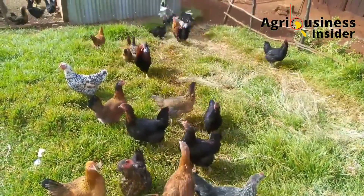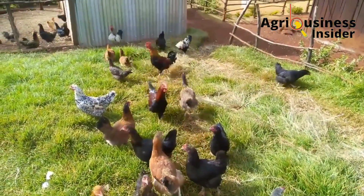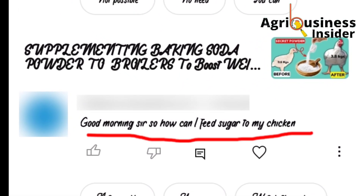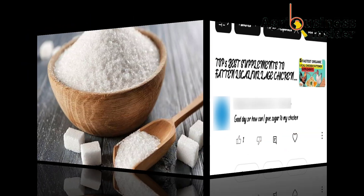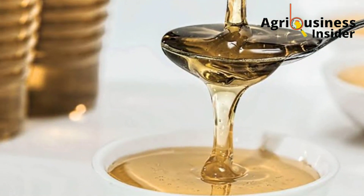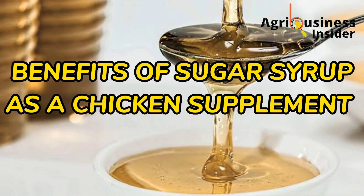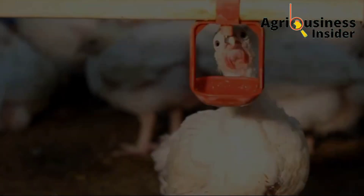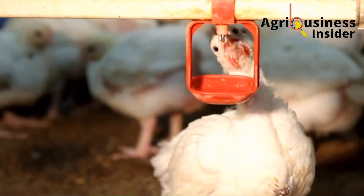One of the most common questions I get in the comment section is how do we supplement sugar to our chickens. In this video, I want to discuss the best sugar syrup for our chickens, the benefits of supplementing broilers and layers, and the amount to add into the chicken feeds and drinking water to get the best results.